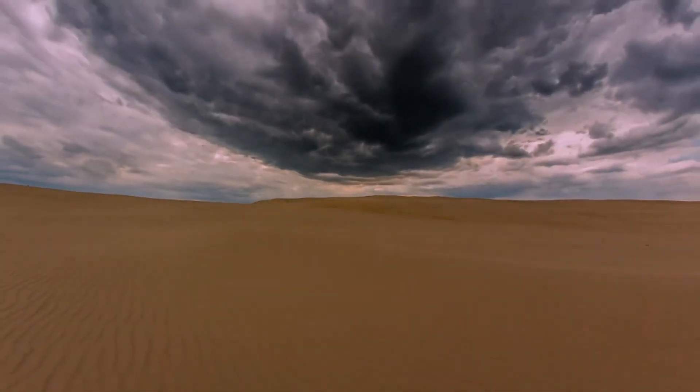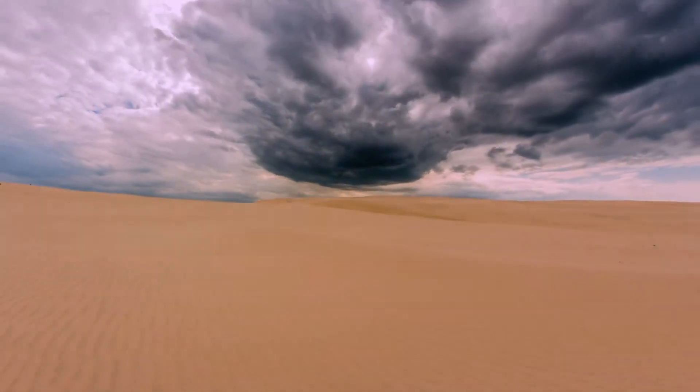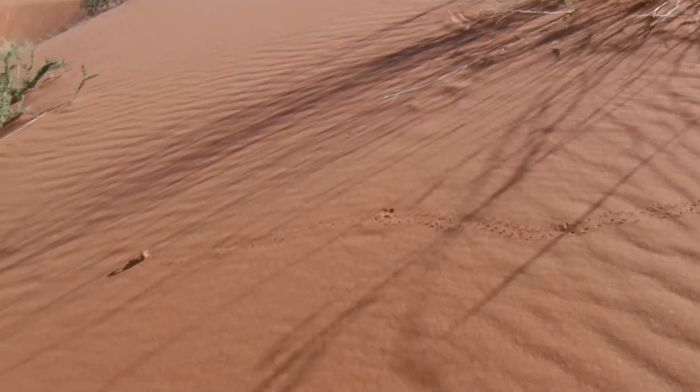For the scorpions that manage to survive in the harsh world of the desert, it is precisely these hardships that protect their future.